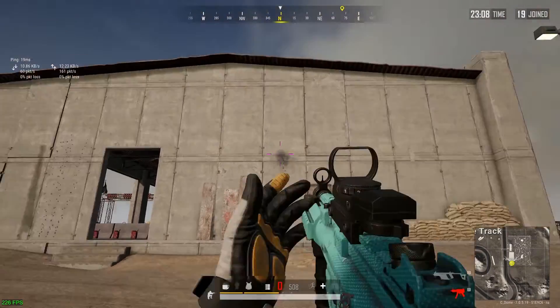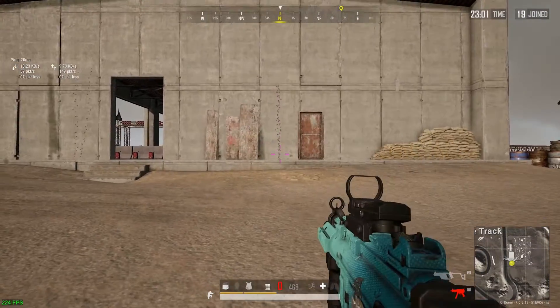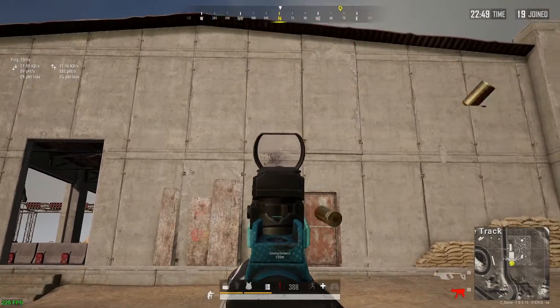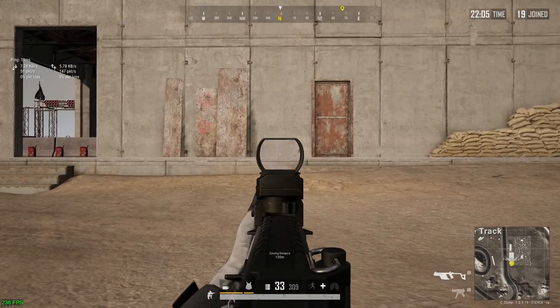Okay guys, so today's tests are going to consist of three key things: the vertical spray pattern test with both weapons having full attachments and also both weapons having no attachments. Then we're going to take a look at each weapon's rate of fire and also the bullet velocity to determine how effective they can be at range.